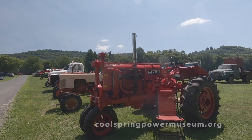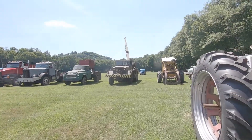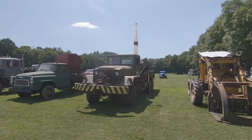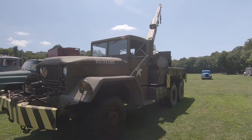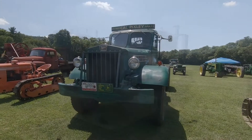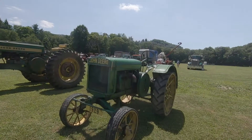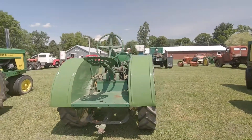An un-stylized Farmall. Now you know you're getting elderly when something that you actually had in your motor pool when you were a company executive officer is a museum piece — a five-ton truck.